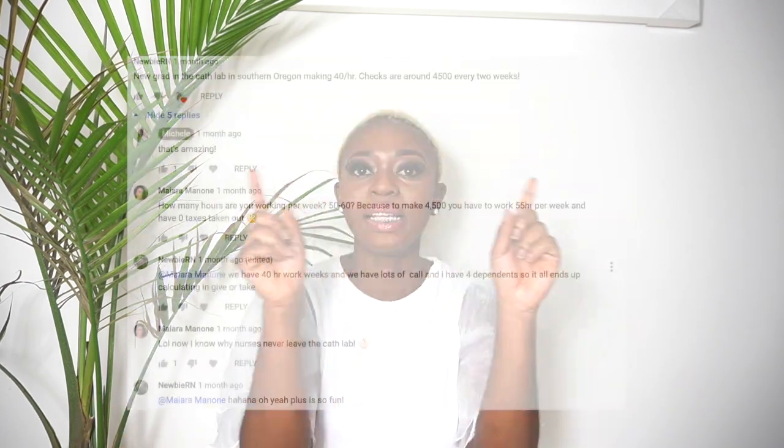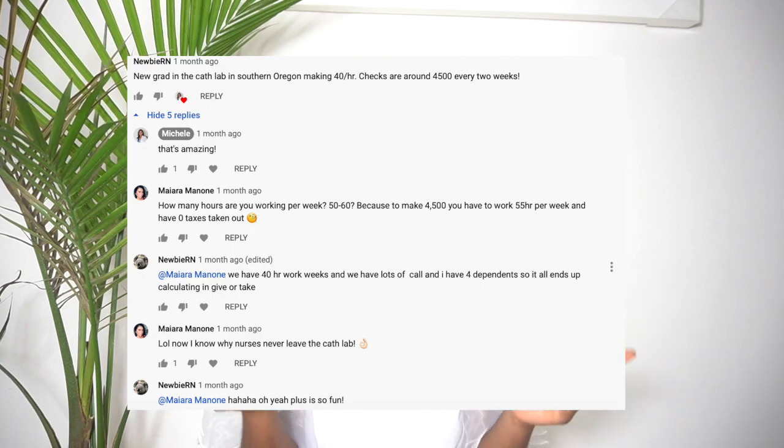Those on-call shifts really make a difference in your paycheck. As a PACU nurse, my base pay was around $31–$33 an hour, but with call at time and a half, I was able to maximize my paychecks significantly. Procedural care areas absolutely make a ton of money.